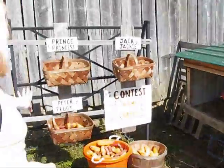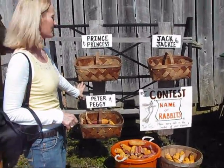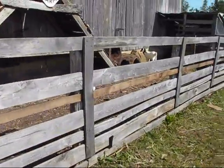In the middle here there are some pieces of Indian corn and they've got a contest — name the rabbits! And here we have some goats, it looks like.